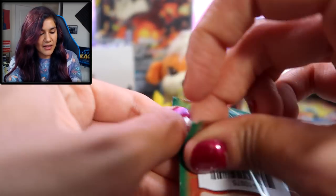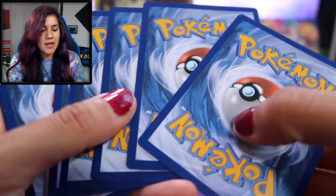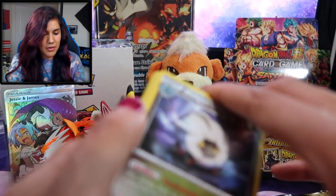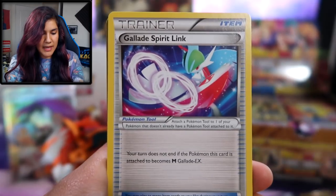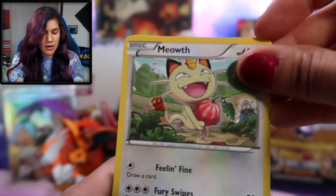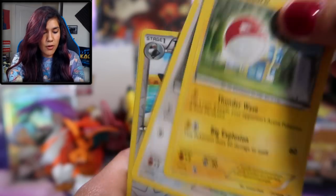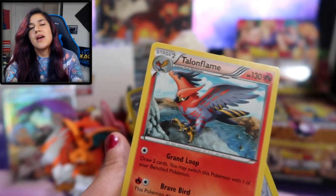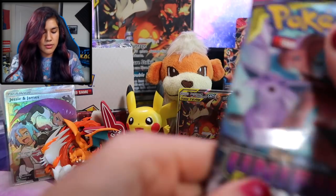Y'all remember when Shaymin was poppin'? The Roaring Skies Shaymin was like $100 — those were the glory days. Or when Pokemon Catcher was like $15 for an uncommon, that was lit. We're gonna do three from the back on the Unified Minds pack. We got a Scizor, a Gallade, Spirit Link, Dragonair, a Meowth — one of my favorite Meowth artworks — a Gligar, Voltorb, Dunsparce, a Tranquil, and a Talonflame regular rare. We are two for two for nothing — two total duds.